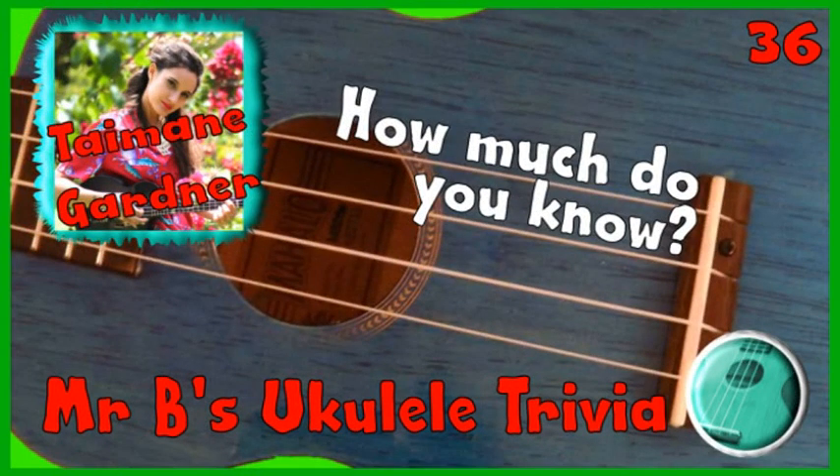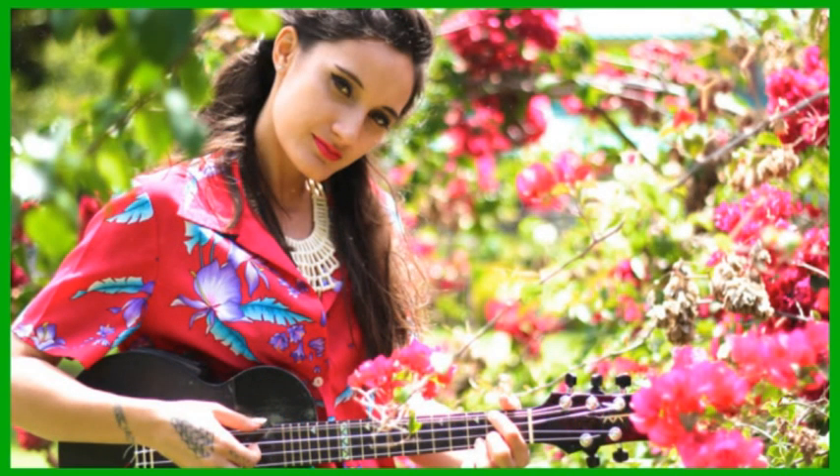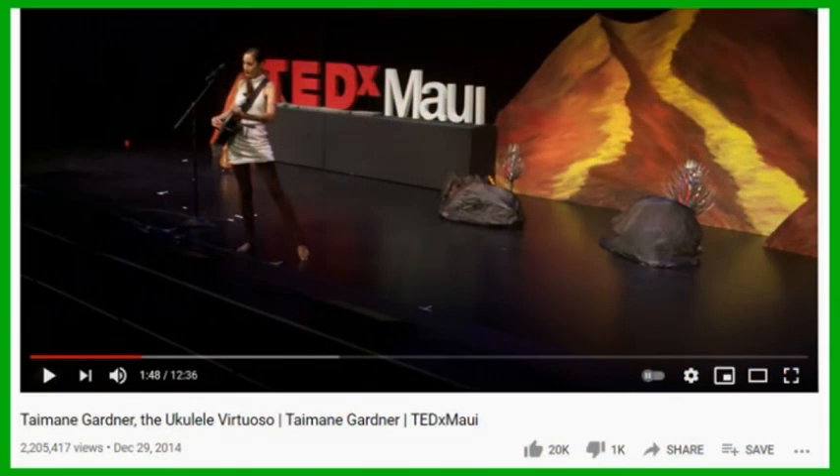This week's 1 Minute Ukulele Trivia is all about Taimane Gardner. Anyone wanting to enjoy a spectacular contemporary ukulele performer could do a lot worse than to look up the compositions and performances of Taimane Gardner. Born in Hawaii in 1989, she was discovered by the talented musician Don Ho, who himself had studied under ukulele legend Jake Shimabukuro. Since 2005, she has released a number of albums and has been listed as among the world's top ten ukulele players.